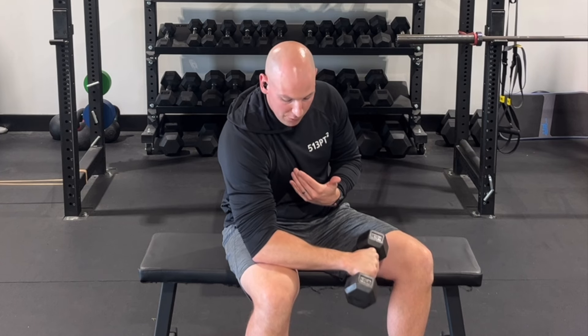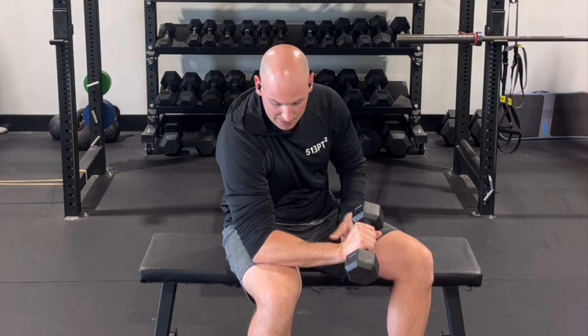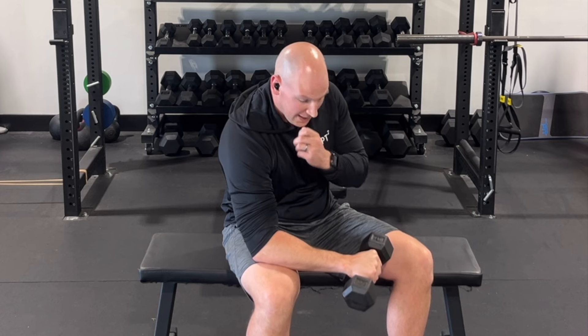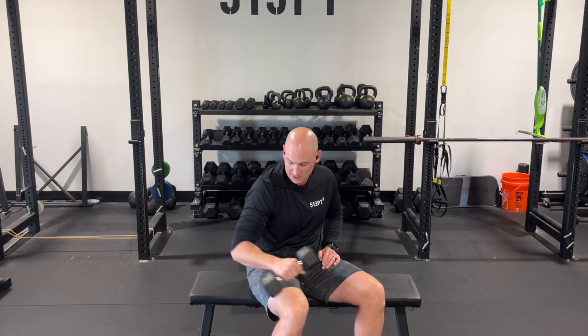Going back to our previous points, we would do this exercise to a discomfort level of a three, maybe four out of ten, and then monitor the response. Make sure that the discomfort stays at a three or four out of ten. If it amplifies and the next morning it's really painful, that was too much — bring the weight down, bring the repetition numbers down. If it was tolerated well and it's sore the next day but tolerable, then you can probably stay there. Establishing the baseline is the hardest part.